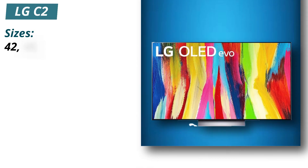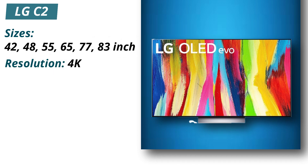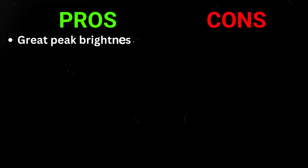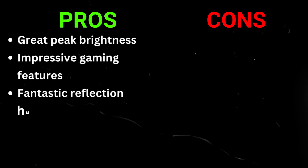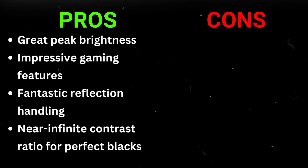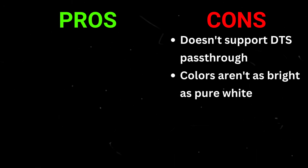Specifications: Sizes 42, 48, 55, 65, 77, and 83 inches, Resolution 4K, Refresh rate 120Hz. Pros: great peak brightness, impressive gaming features, fantastic reflection handling, near-infinite contrast ratio for perfect blacks. Cons: doesn't support DTS pass-through, colors aren't as bright as pure white.